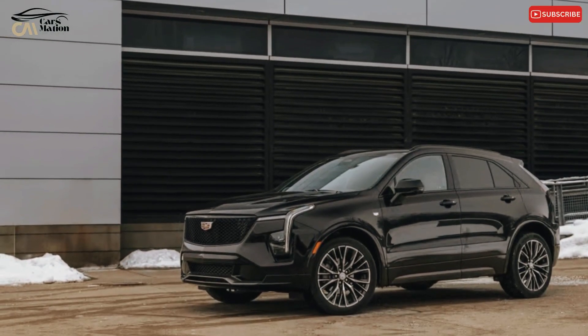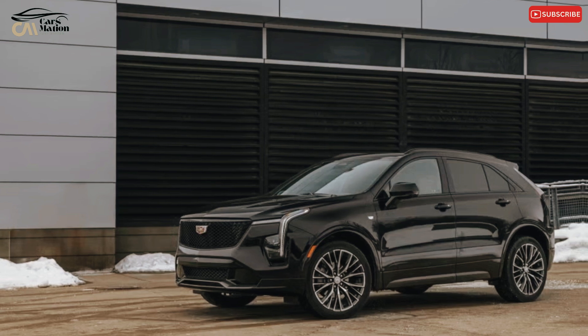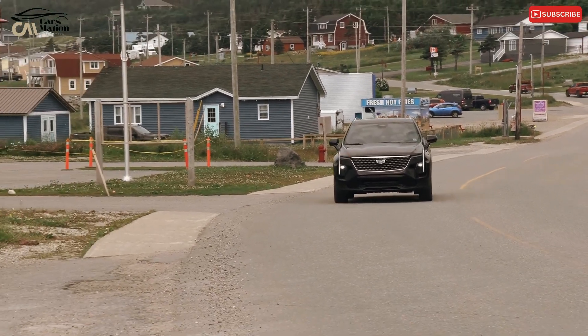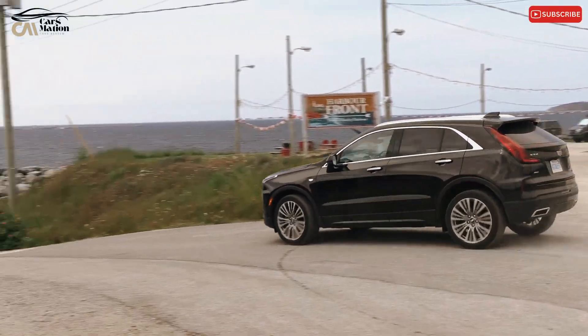The steering lacks both feel and directness in its operation. The XT4's brakes are its only truly decisive control, with one of the firmest brake pedals we've ever experienced. They brought our test car down from 70 miles per hour in our emergency stopping test in 165 feet.